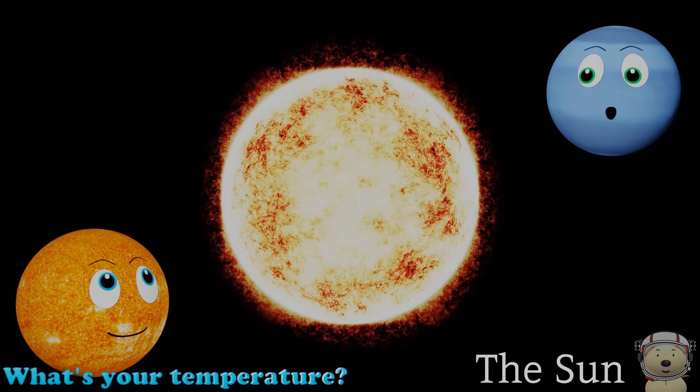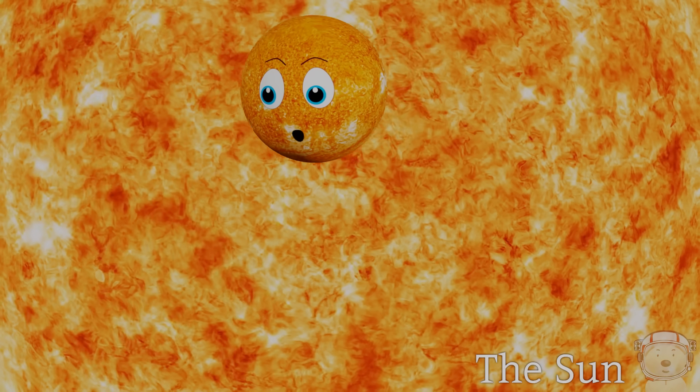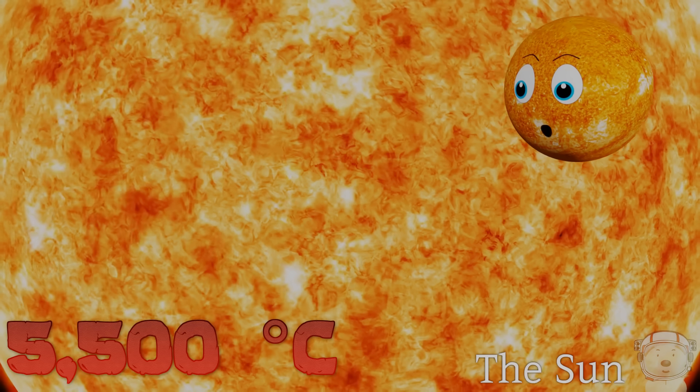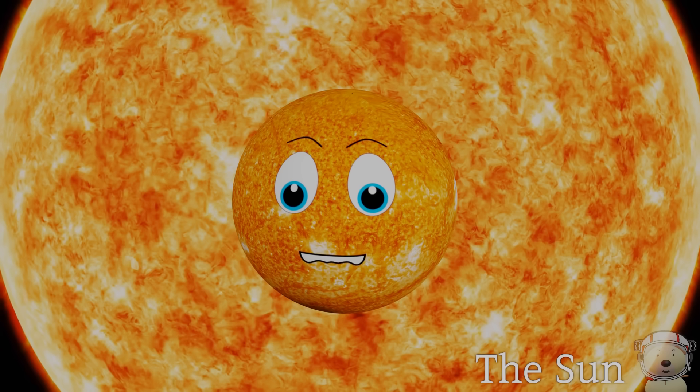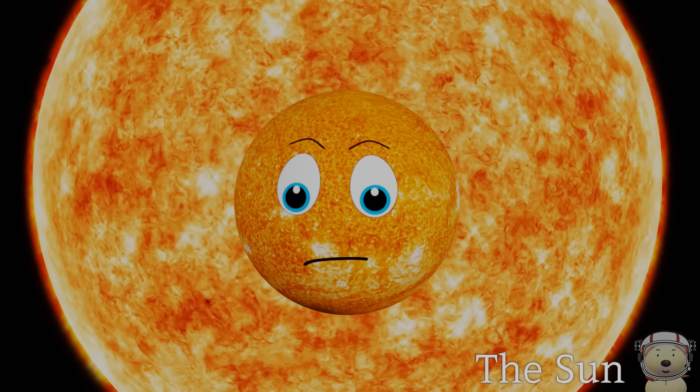What's your temperature? Well, the temperature on my surface is about five and a half thousand degrees Celsius, and the center of me is about 15 million degrees Celsius. Without me, nothing would exist in our solar system.